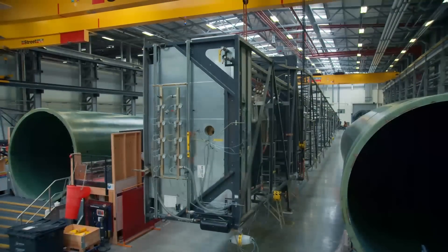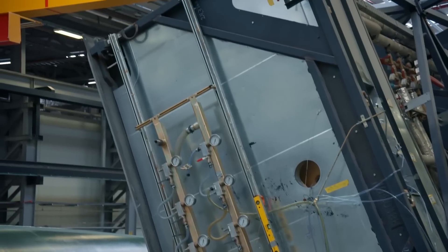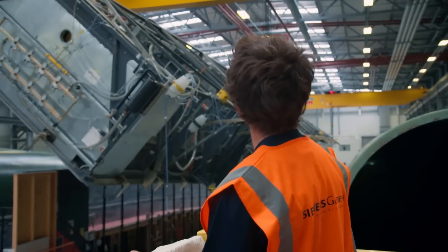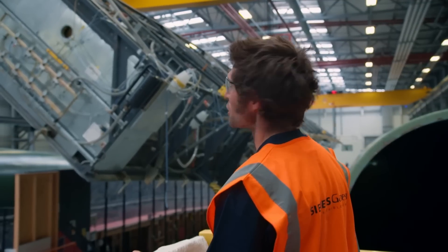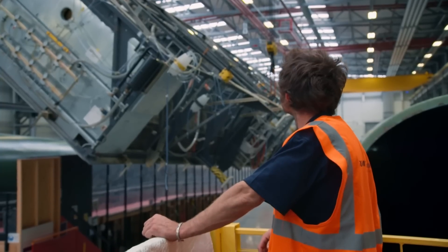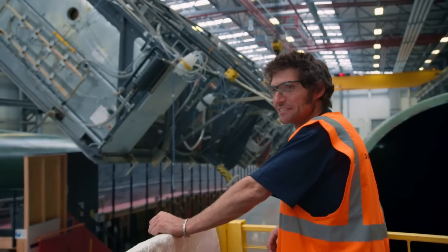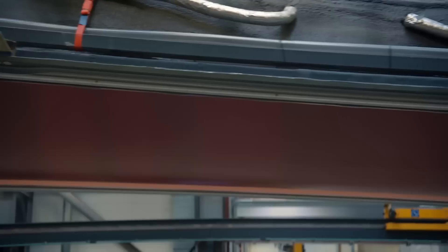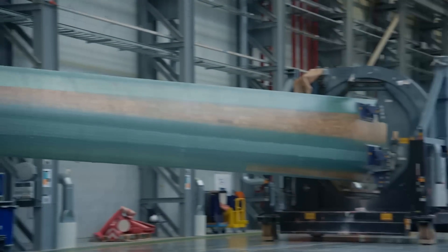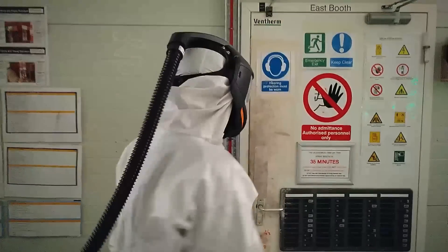The next stage sees the top half of the mould lifted into place — an enormous piece that takes one hour to manoeuvre. How heavy it is? Top secret. Once the fibreglass sheets and resin have been baked in the mould, the blade emerges in its raw state, ready to be painted.